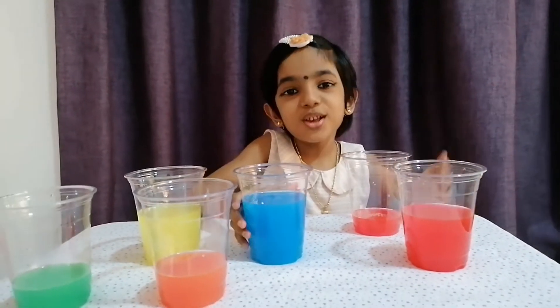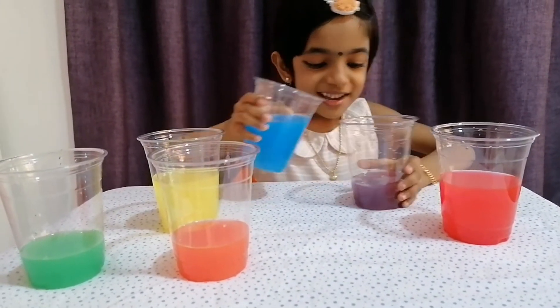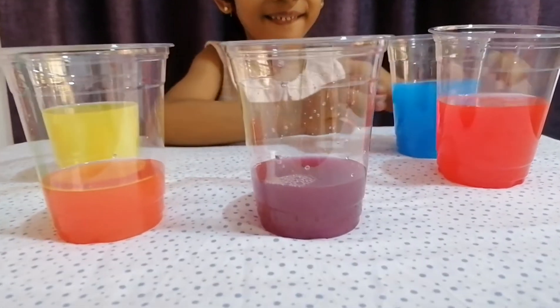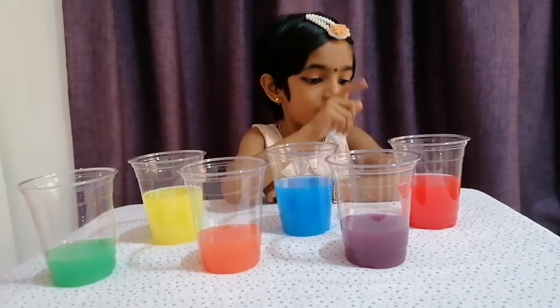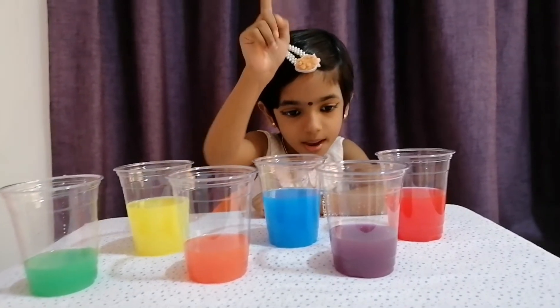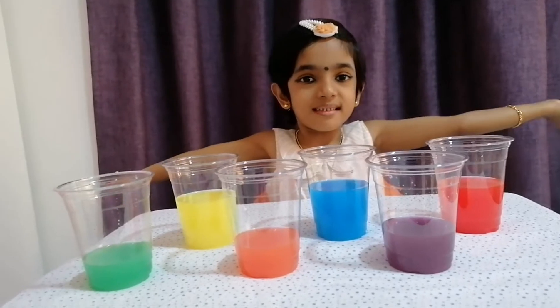Now blue — look, we got purple! So red, blue, and yellow are primary colors, and purple, orange, and green are secondary colors. So fun playing with colors!